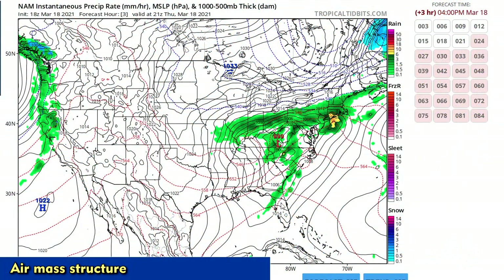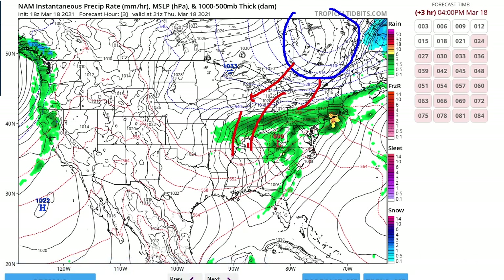The pressure and thickness chart shows that the bulk of the cold air is up there in Quebec, filtering down into the Great Lakes and around the back side of that system on the east coast. The frontal boundary is clearly indicated by the thickness gradient there, with the other portion associated with a warm front up in Pennsylvania and New Jersey.